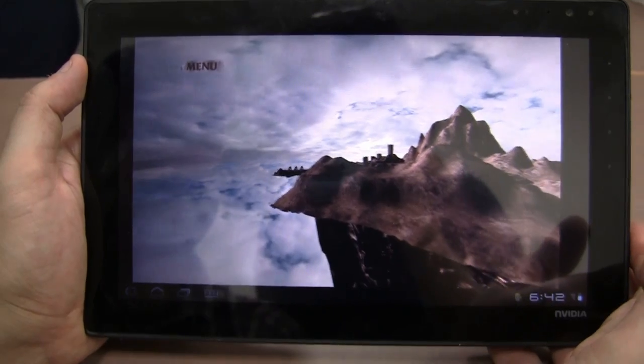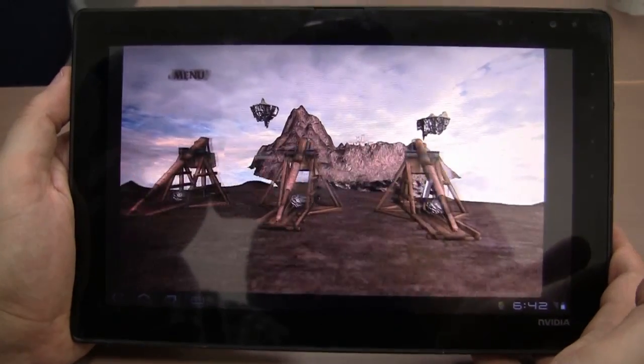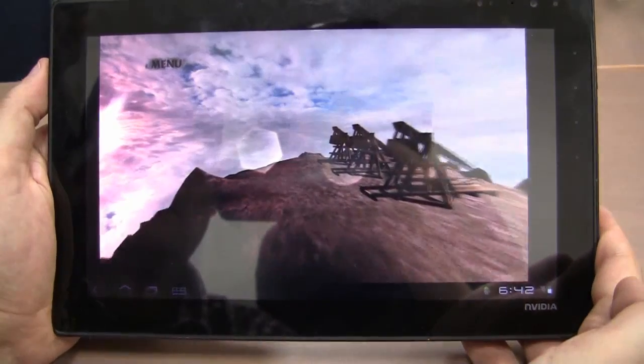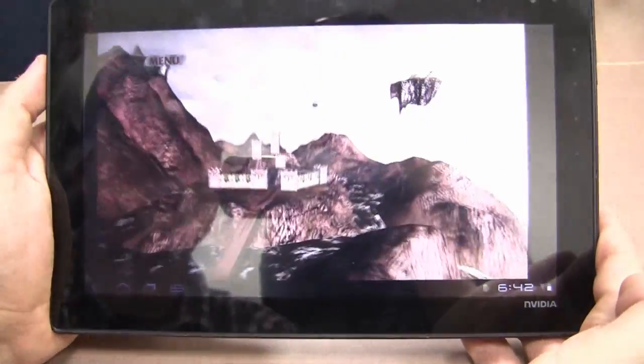Here's another demo. It's called Floating Castle. And it just shows you a little bit about the physics capability of Kal-El when it comes to collisions and destructions.